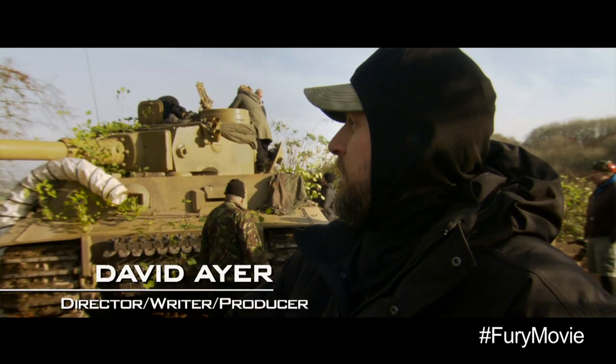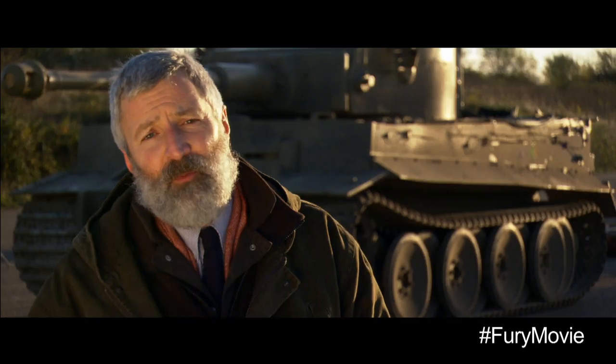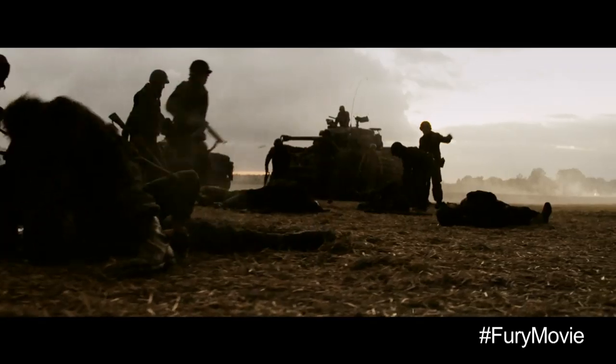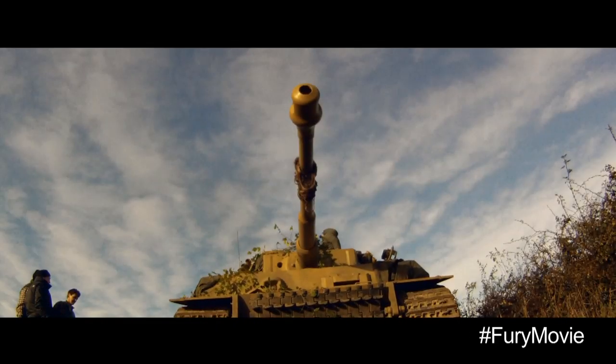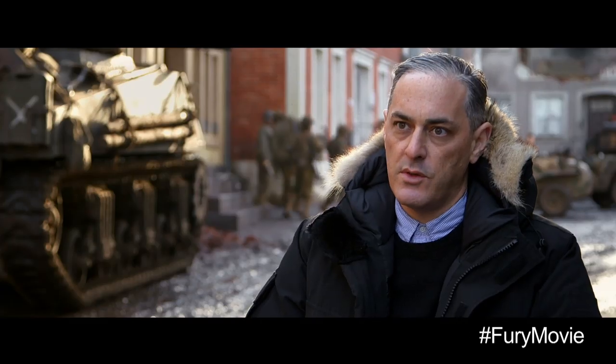It's a special asset to be able to photograph. From our point of view at the museum, we wanted to make sure that it was going to be involved in a movie that would do it justice. Its size and the power that it had, it really comes through on screen.